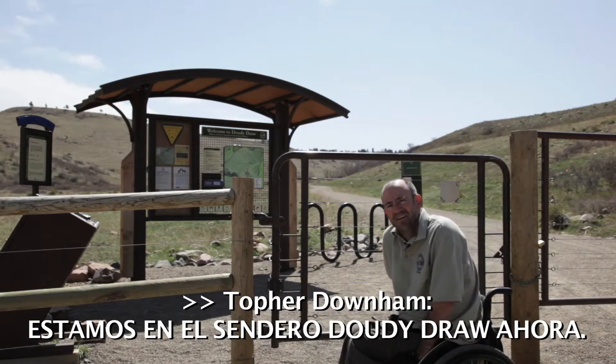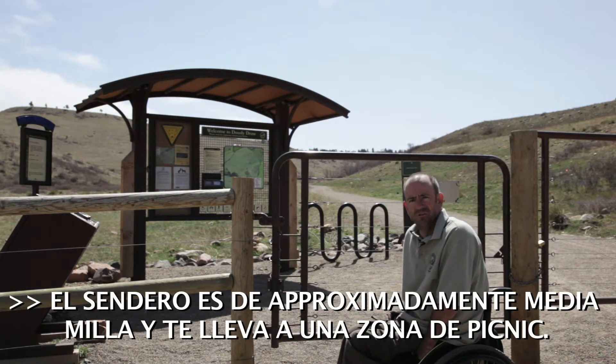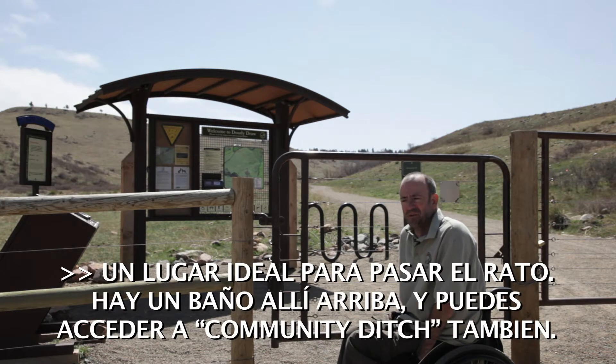We're at the Doughty Draw Trailhead right now. It's about a half mile trail that takes you up to a picnic ground — a great place to hang out. There's a bathroom up there and you can actually access the community ditch too.